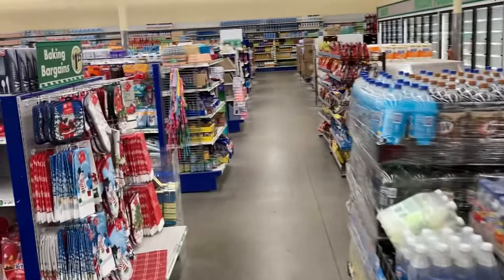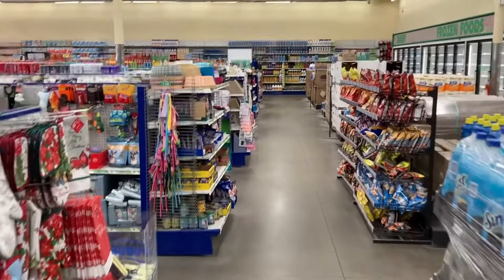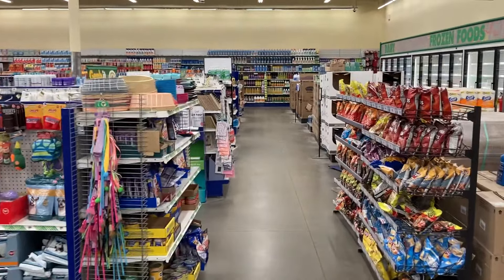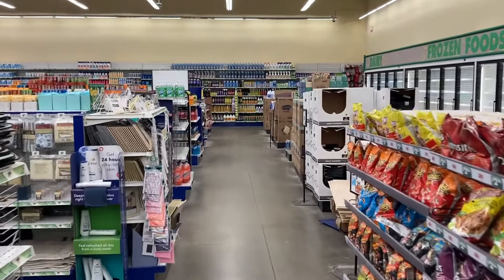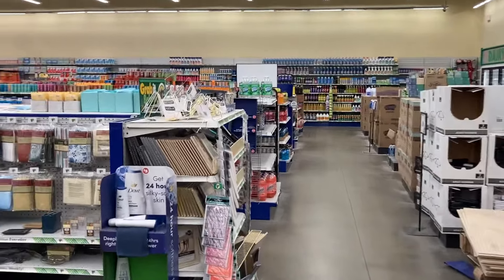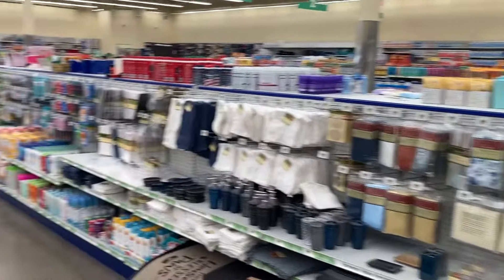That is it, guys - I am done shopping for today. I hope you guys enjoyed this weekly Dollar Tree walkthrough. If you did, you already know what to do - leave a nice, wonderful comment. I hope everyone has a beautiful night and a wonderful tomorrow.